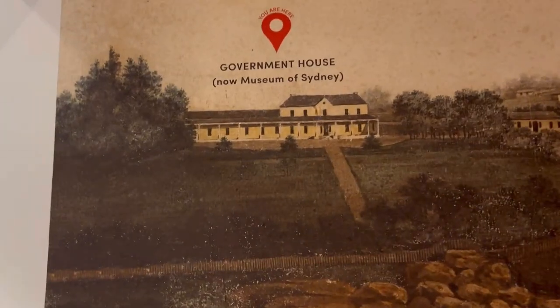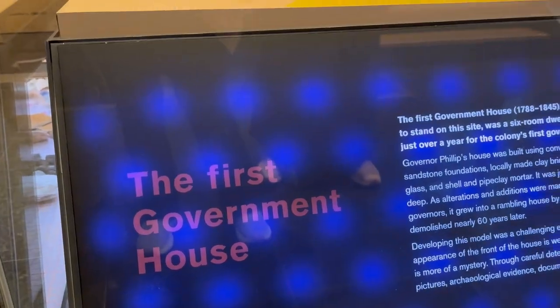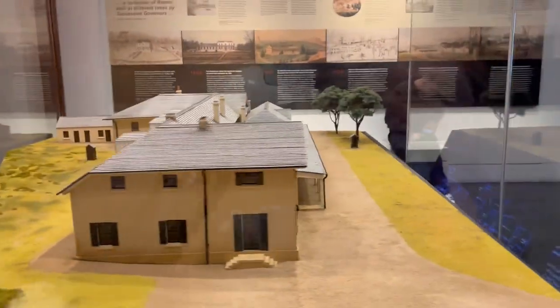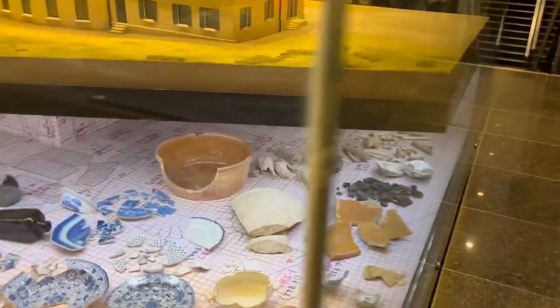They also have a small model of the first Government House. See how beautifully it is designed — so huge. These are the artifacts that were found at the site about a hundred years ago.